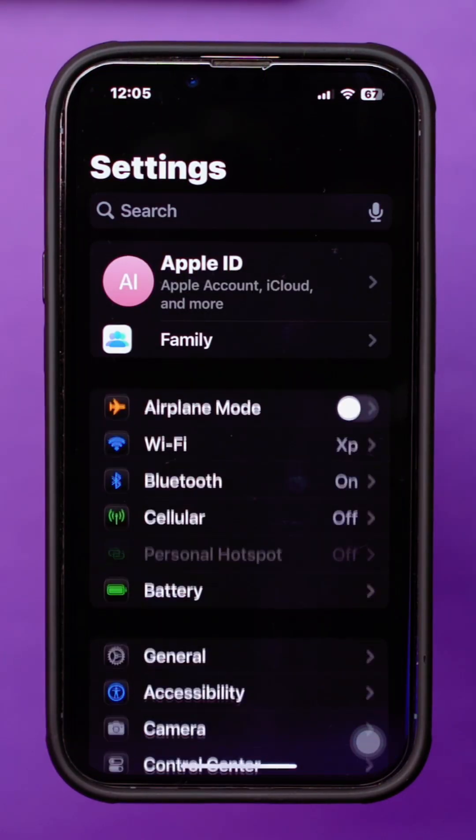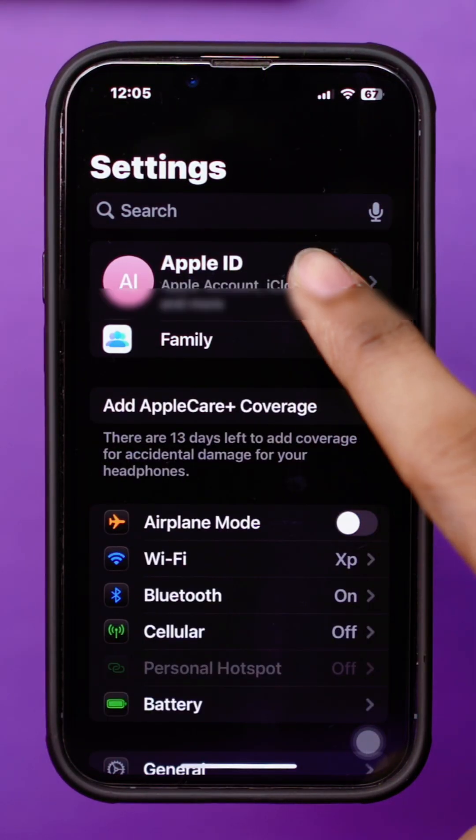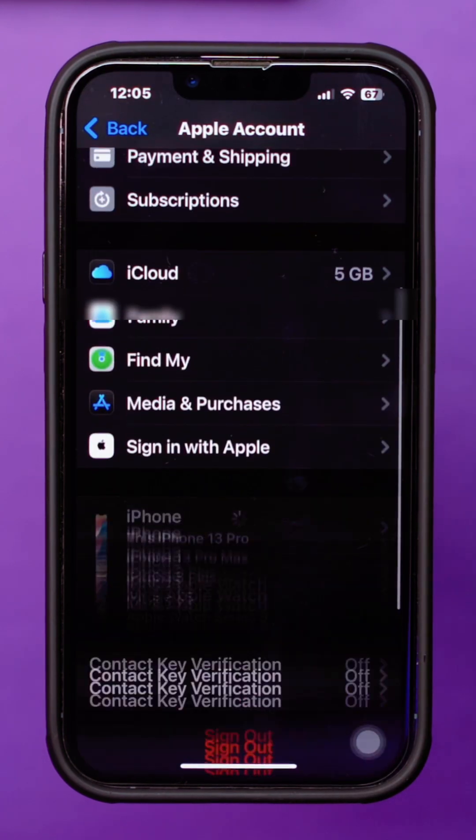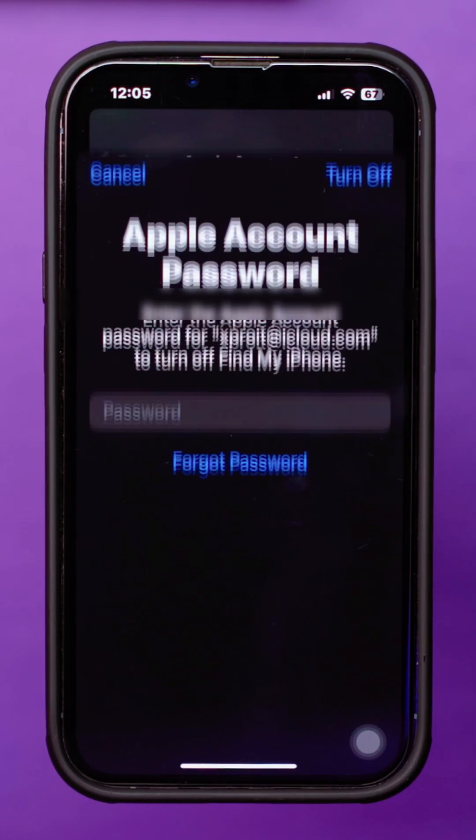Solution 1: Sign out and back into iCloud. Open Settings on your iPhone. Tap your Apple ID at the top of the screen. Scroll down and select Sign Out. Wait a moment, then sign back in with your Apple ID.